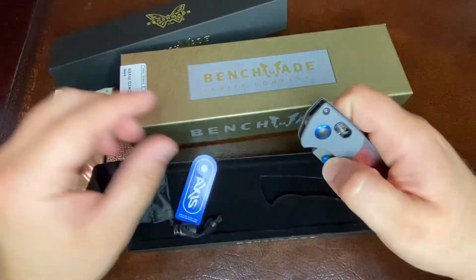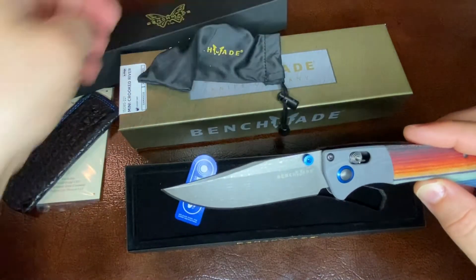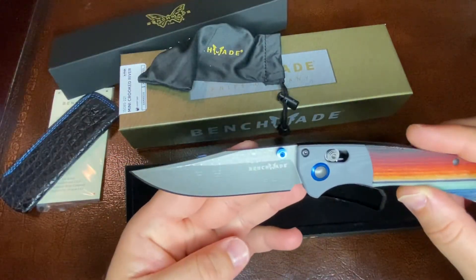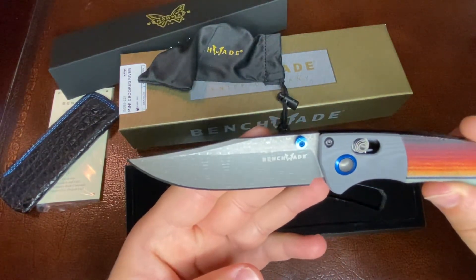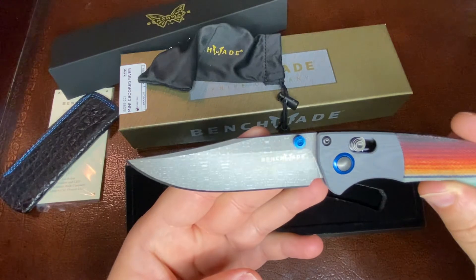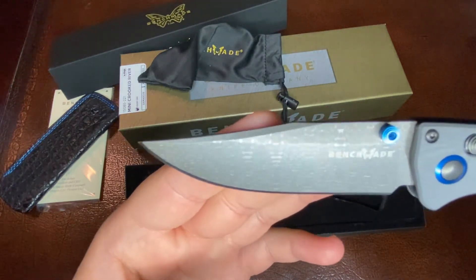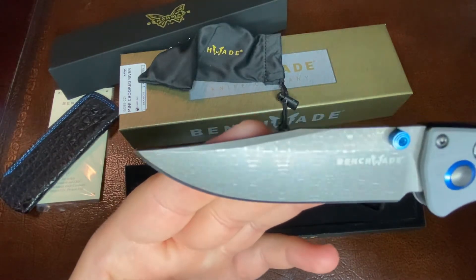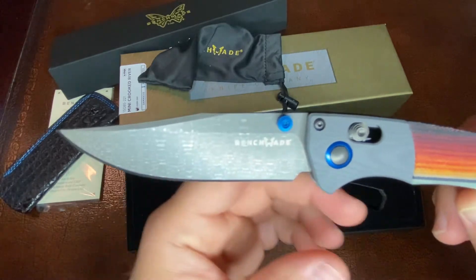Let's take a look at this beautiful Mini Crooked River knife. This is the first time I've seen this particular blade steel pattern. This is the Chad Nichols — it is the Lizard Damascus pattern. And it's really, really cool.